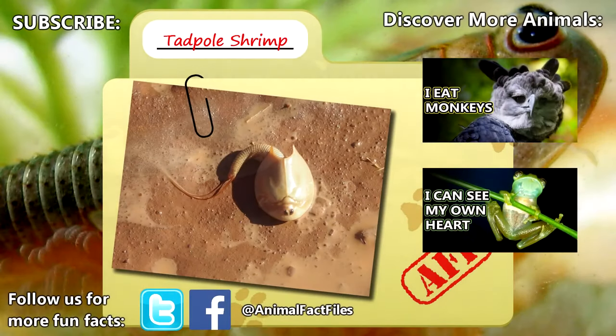For more facts on tadpole shrimp, check out the links in the description. Give a thumbs up if you learned something new today, and thank you for watching Animal Fact Files.